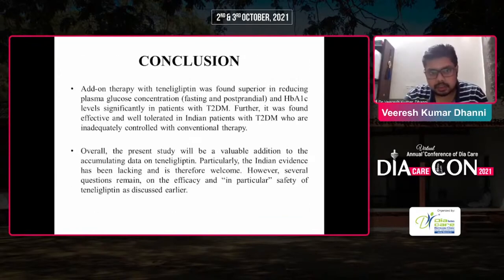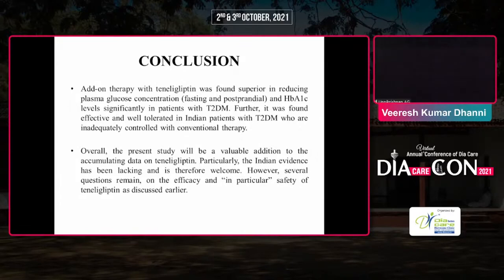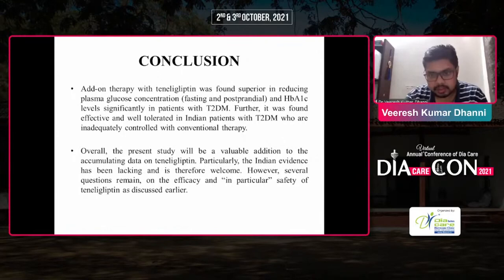Conclusion: Add-on therapy with teneligliptin was found superior in reducing plasma glucose concentration, fasting and postprandial glucose, and HbA1c levels significantly in patients with type 2 DM. Further, it was found effective and well tolerated in Indian patients with type 2 DM who are inadequately controlled with conventional therapy. Overall, the present study will be a valuable addition to the accumulating data on teneligliptin, particularly as Indian evidence has been lacking and is therefore welcome.